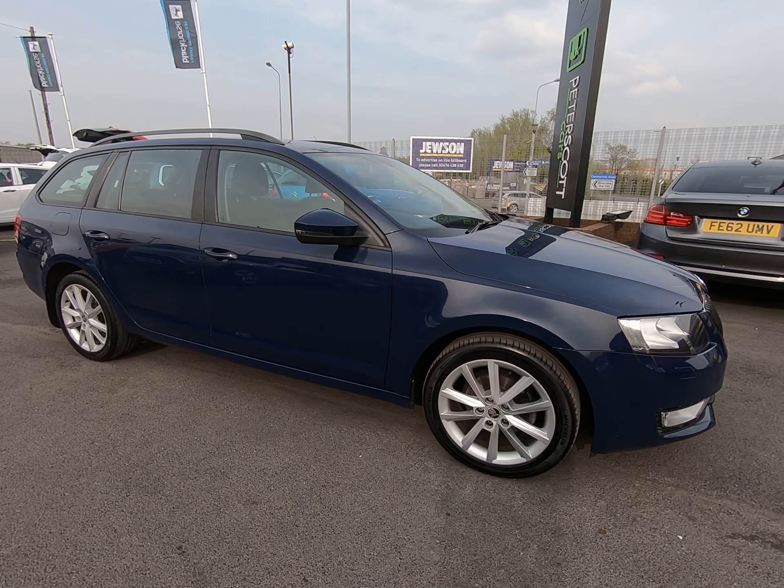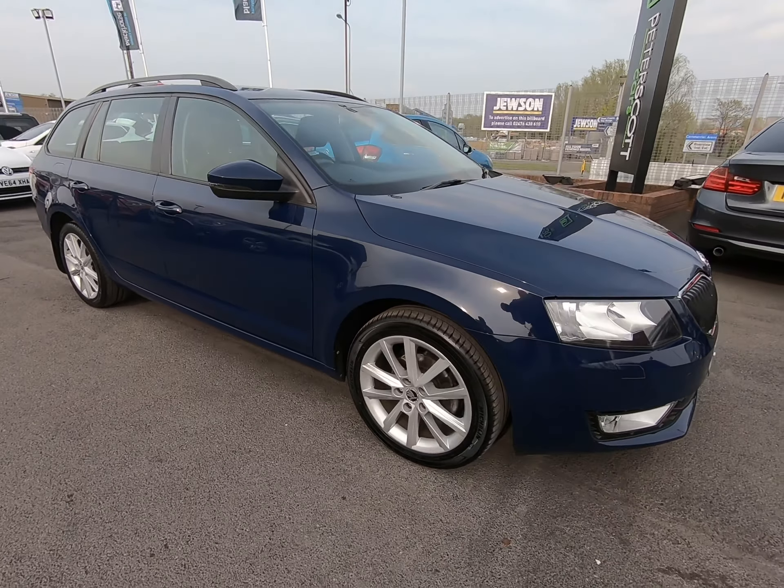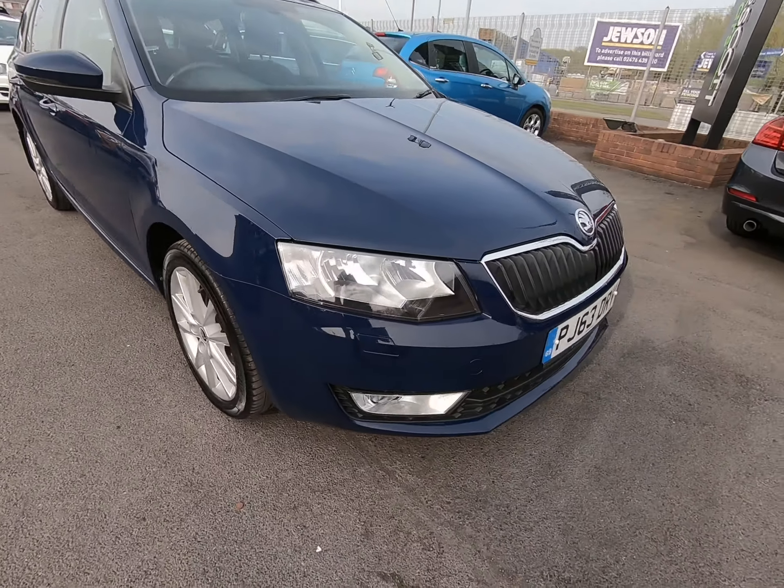Hello and welcome to Peter Scout Cars. Today we have this 60 free plate Skoda Octavia automatic estate.